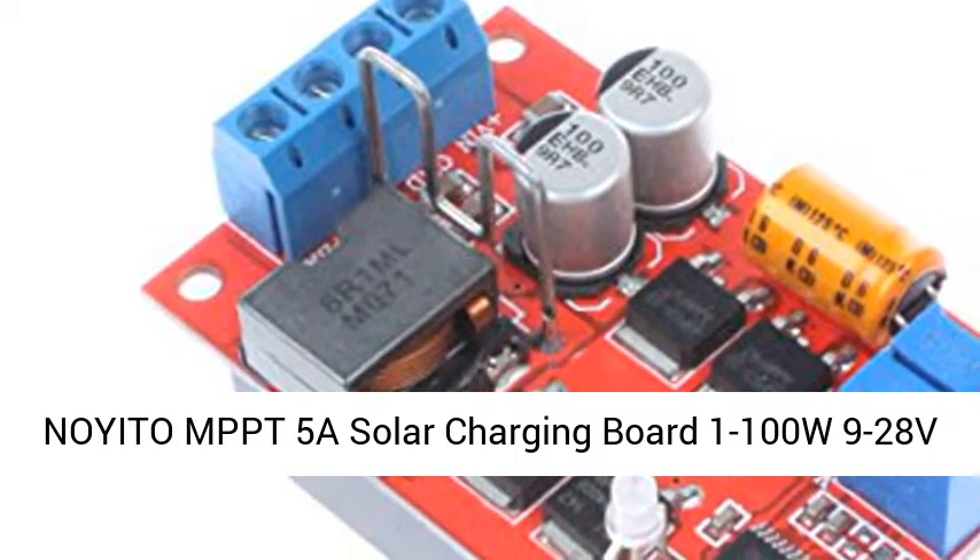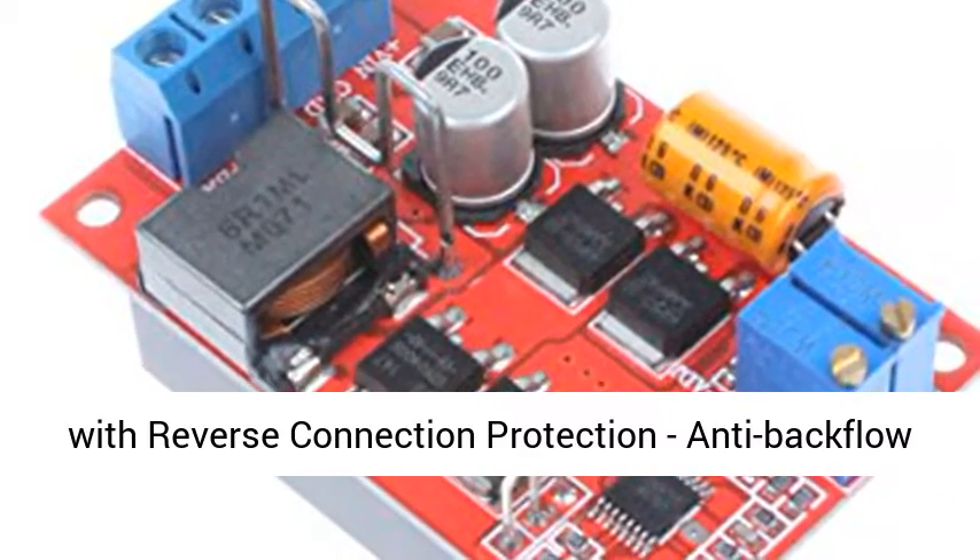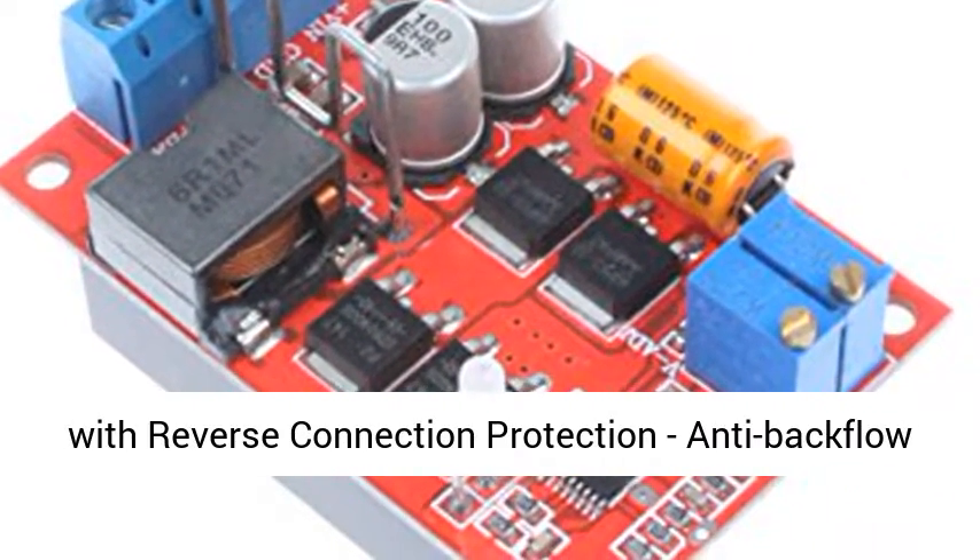Noido MPPT-5A Solar Charging Board, 1-100W, 9-28V, with Reverse Connection Protection and Anti-Backflow Prevention.